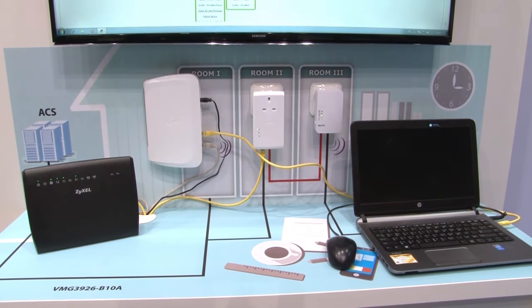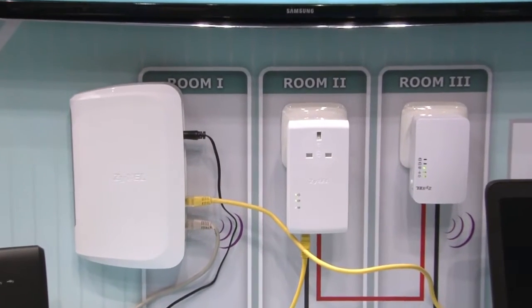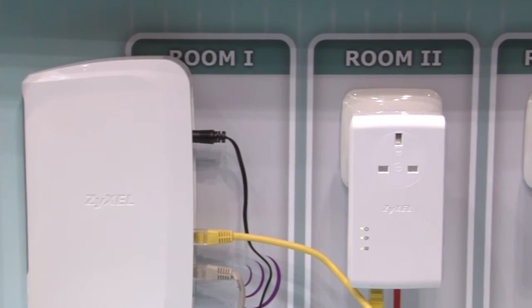So we've developed OneConnect for service providers. Typically the demarcation for the service provider has always been the home gateway device, but with more and more Wi-Fi devices and the requirement for better coverage in the home, they need to be able to manage further into the home network. So OneConnect was developed to give service providers that capability.